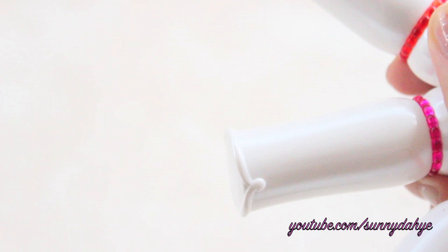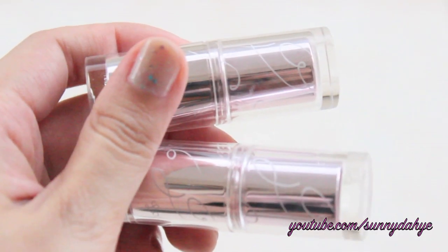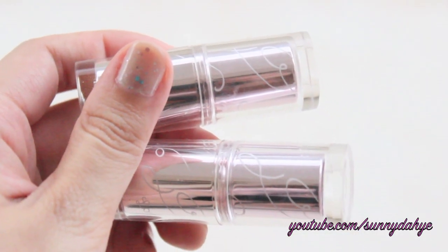Summer is right around the corner, so I thought it'd be fun to share with you guys my favorite lipsticks from Etude House. In this video, I'm going to talk about two main collections: the Etude House Dear My Jelly Lips Talk, which they recently came out with for the spring and summer time, as well as the Look at My Lips collection.